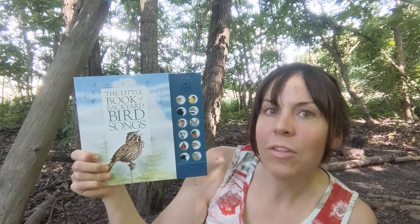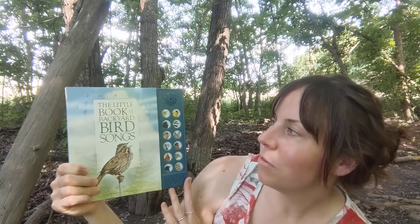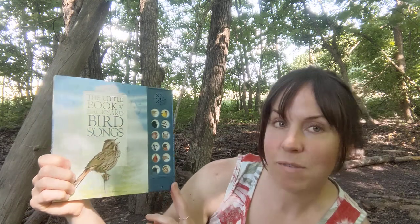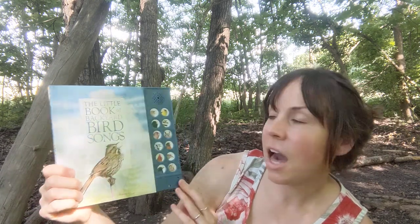Hey, I'm back with another book review. This time I'm reviewing the book, The Little Book of Backyard Bird Songs. It's by Andrea Pennington and Kaz Buckingham. I recently got it about a month ago. I thought it was fitting for the summer season, and my children really enjoyed it.